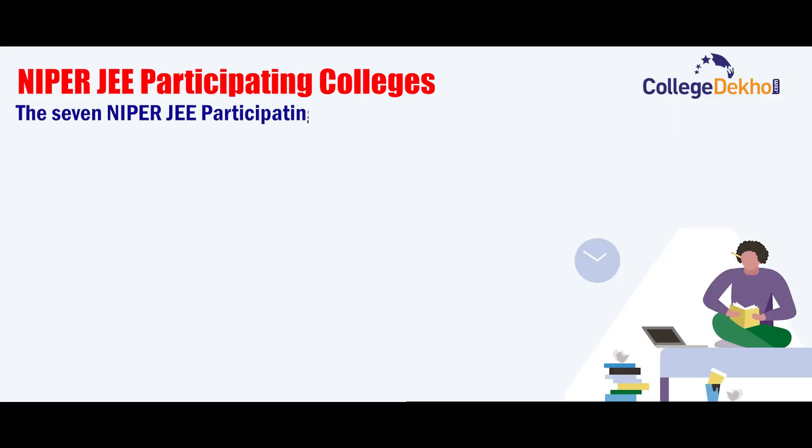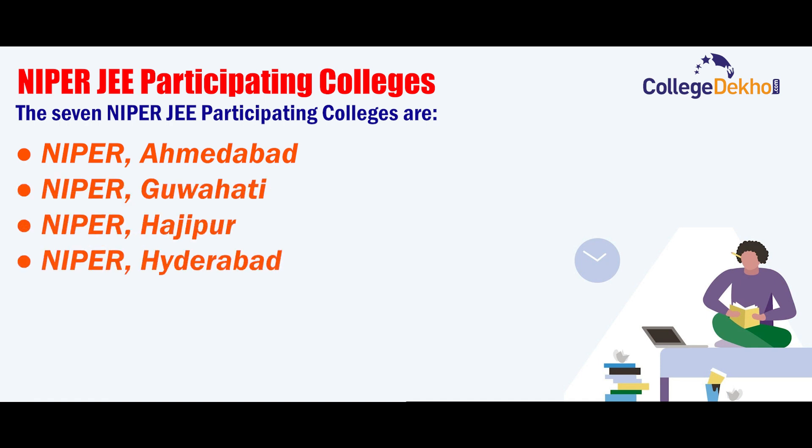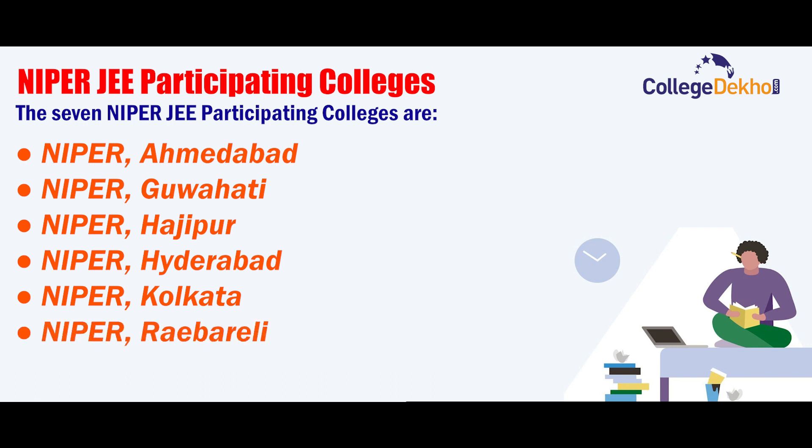The seven NIPER JEE participating colleges are NIPER Ahmedabad, NIPER Guwahati, NIPER Hajipur, NIPER Hyderabad, NIPER Kolkata, NIPER Raebareli, and NIPER SAS Nagar Mohali.